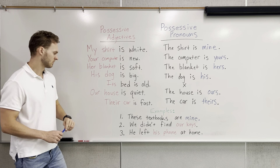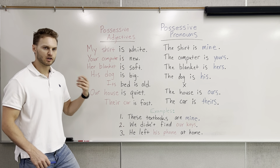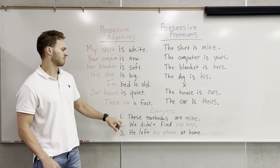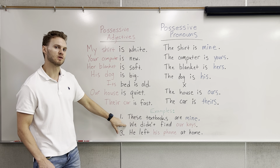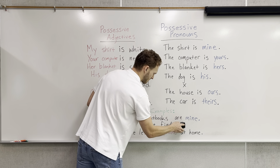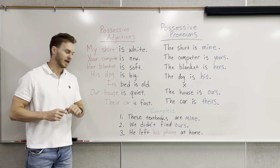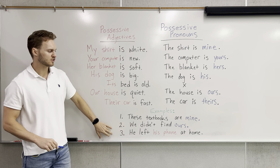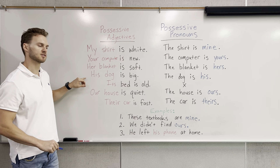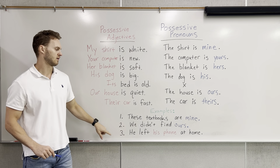Number two: we didn't find our keys. If we already know we're talking about the keys, we don't have to reference it. We can just say we didn't find ours, because we know it's going to be in the first-person plural form. Number three: he left his phone at home. We're talking about he, third-person singular. He left his at home.